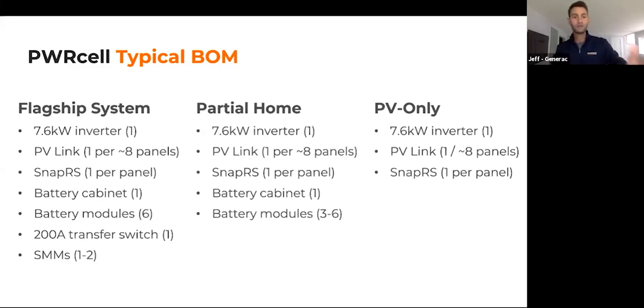A typical bill of materials is available on screen — I'll make a screenshot available for Aaron and Jessica to send out after the presentation. The consistent items across the board are the inverter, the PV Link, and the SnapRS inline shutdown devices, which click onto the negative whip of each PV module. For partial home backup, you have a battery cabinet and variable number of battery modules. For the flagship system: battery cabinet, six battery modules, 200-amp transfer switch, and up to eight SMMs. Also coming in late September or early October: an outdoor-rated battery cabinet shipping alongside the three kilowatt-hour Panasonic batteries.